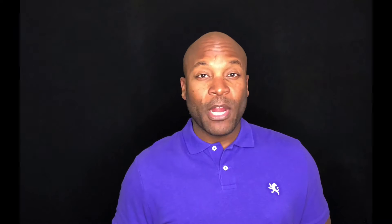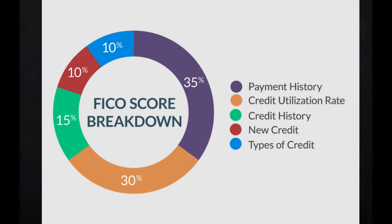The third category that makes up our credit score is credit history — in other words, the time that we've had credit, or how long we've had credit established. For example, the longer you've had credit — say I opened a credit card back in college and kept that card open for the last 20 years — then my credit history will be in the excellent category, versus if I've only had credit established for three years. This category makes up 15% of our credit score.